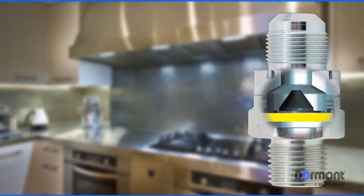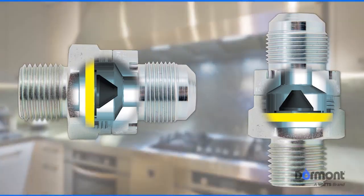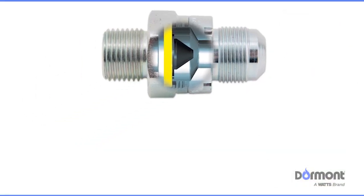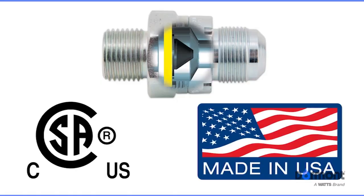For increased flexibility during installation, SmartSense provides a unique option of vertical or horizontal mounting, allowing you to select the one that works best with your gas appliance. Provided by a company dedicated to delivering customer satisfaction, SmartSense is CSA Design Certified and 100% assembled and tested in the United States.